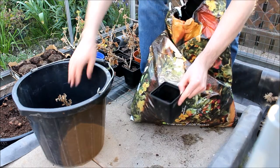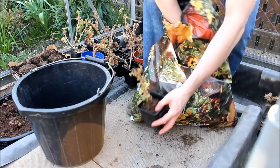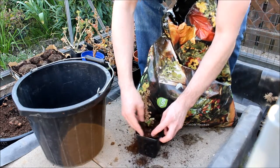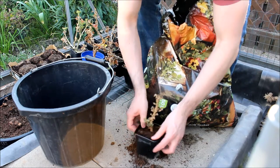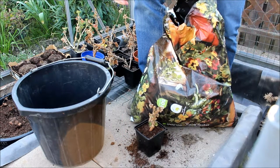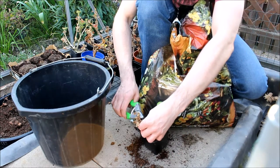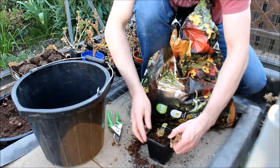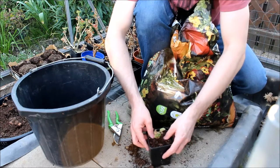Just pop that in there, pop the geranium in, and then we'll just fill around it like so, firming it down so it's secure. And we'll just nip that off there. And that's one done.